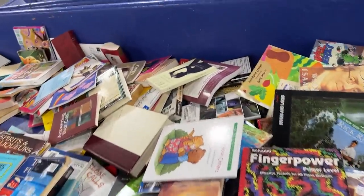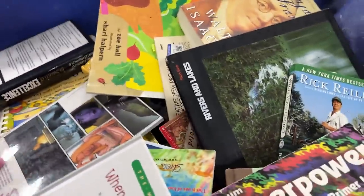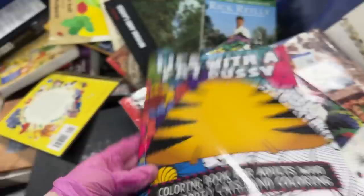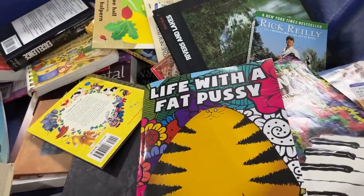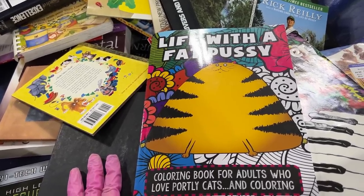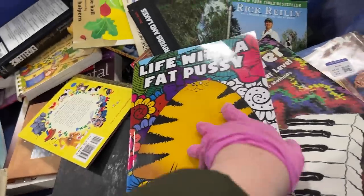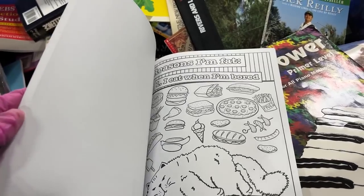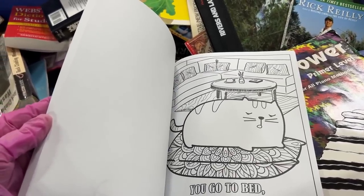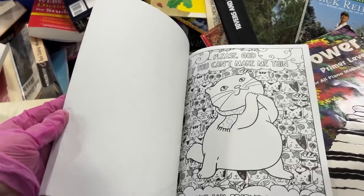I wonder if there are any more hiding in the back here. There it is — ooh! Coloring book for adults who love portly cats. 'Life with a Fat Pussy Cat' — I'll just say that. Coloring book for adults who love cats and coloring. 'The Reasons I'm Fat: I eat when I'm bored. You go to bed and I'll be here. I'll sleep on your head.'